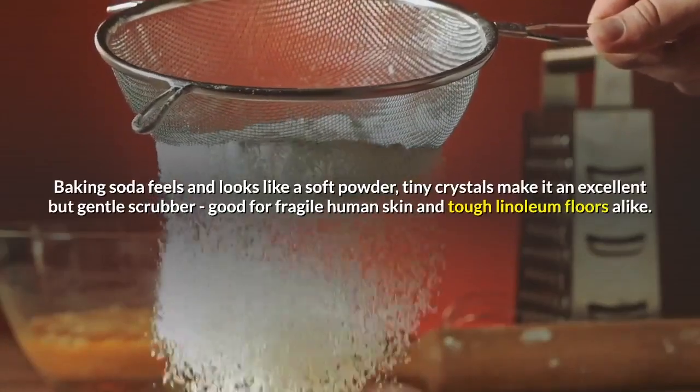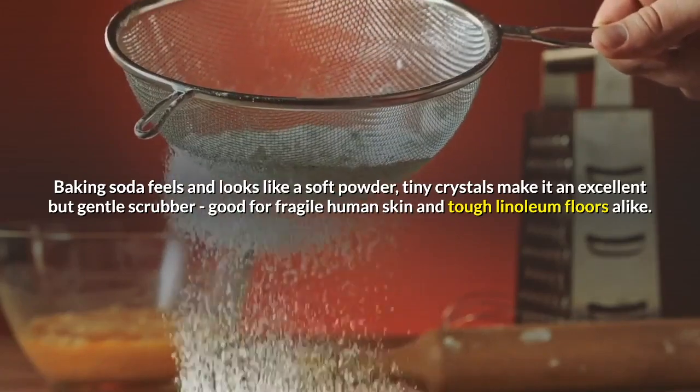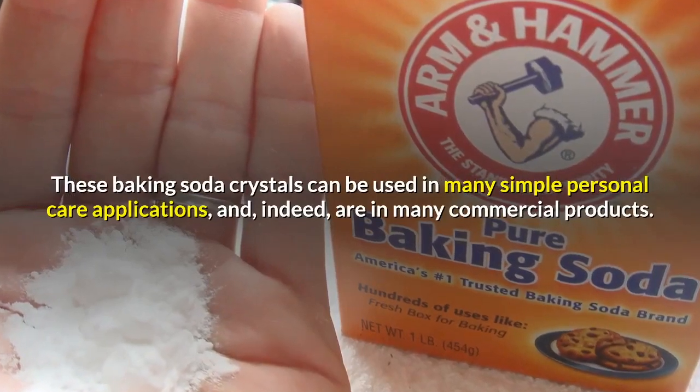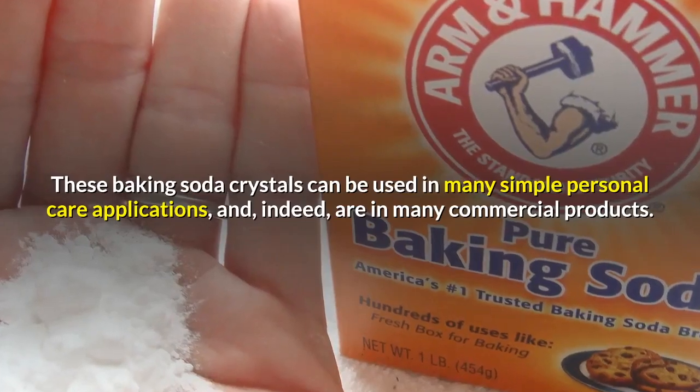Baking soda feels and looks like a soft powder. Tiny crystals make it an excellent but gentle scrubber, good for fragile human skin and tough linoleum floors alike. These baking soda crystals can be used in many simple personal care applications and are in many commercial products.